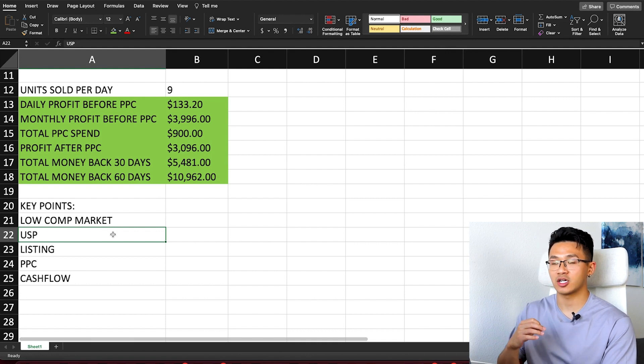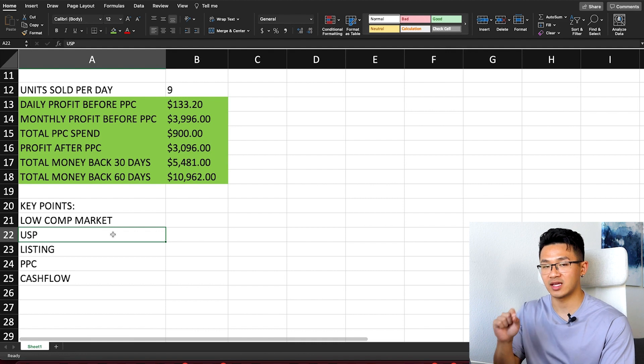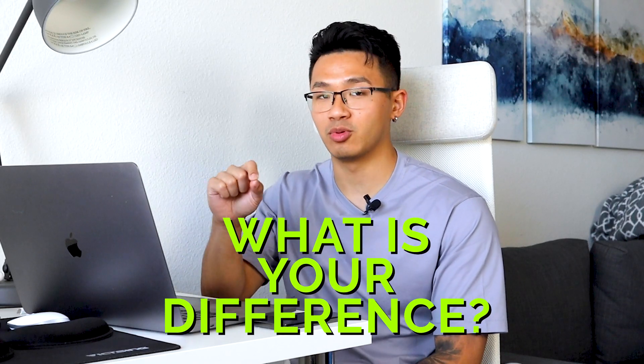Second key point: unique selling point, or USP. You need to give customers a reason to buy your product over others. Differentiation gets thrown around a lot in Amazon FBA, but practically it means: can you bundle your product with something else, improve its aesthetics, change the quality, or add functionality? List out those options and decide which differentiation angles you'll target. Customers need a clear reason to choose yours.